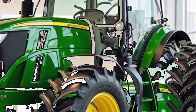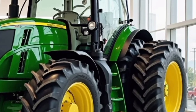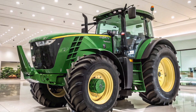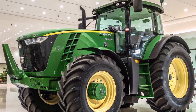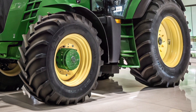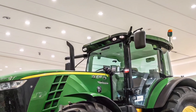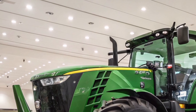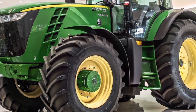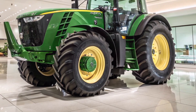Whether you're working on row crop fields, production livestock farming, or heavy-duty loader work, this machine is built to do it all efficiently. At the heart of the 6155M is a powerful 6.8-liter John Deere PowerTech engine delivering 155 rated horsepower and up to 170 horsepower with Intelligent Power Management. The torque curve is smooth and responsive, providing consistent pulling power across a variety of terrain and crop conditions.